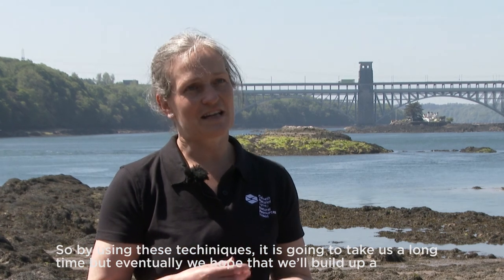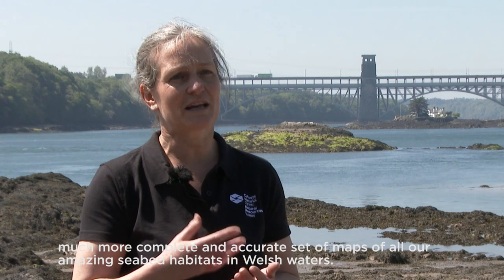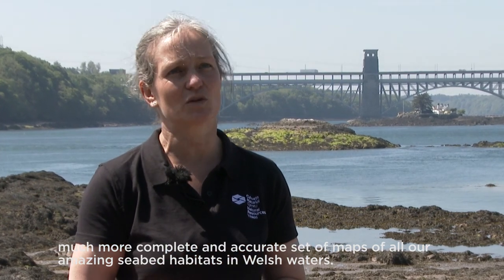By using these techniques it is going to take us a long time, but eventually we hope that we'll build up a much more complete and accurate set of maps of all our amazing seabed habitats in Welsh waters. Thank you so much for joining us.